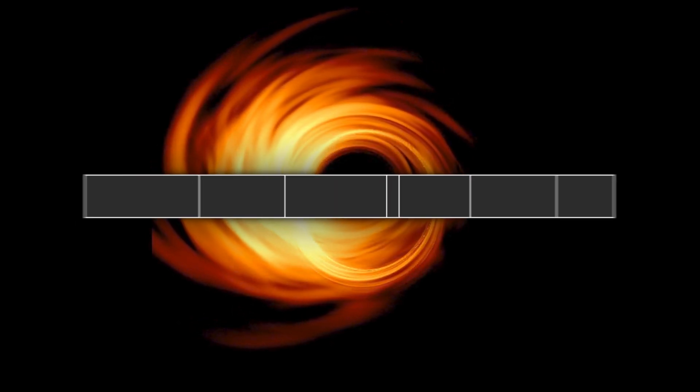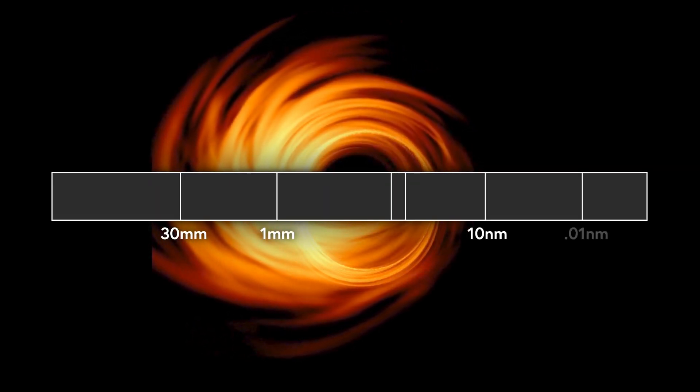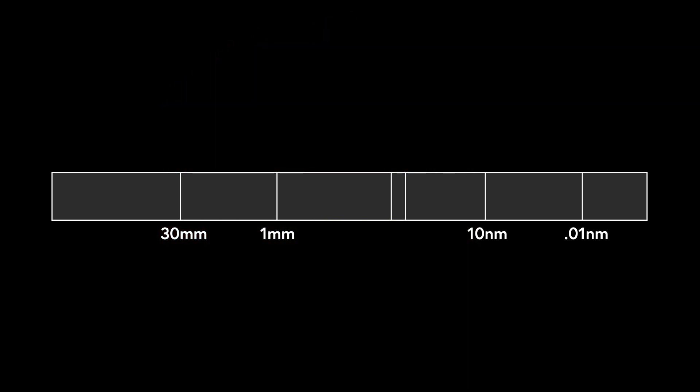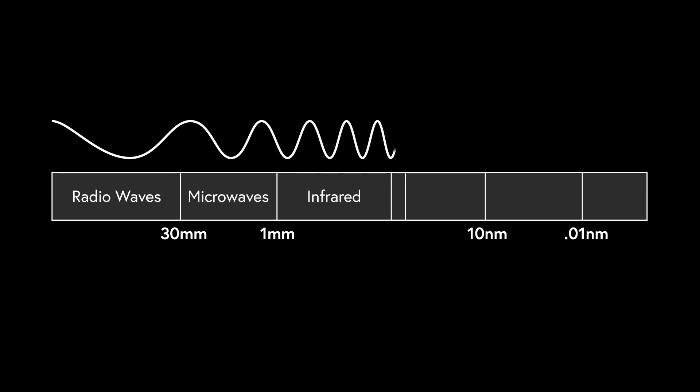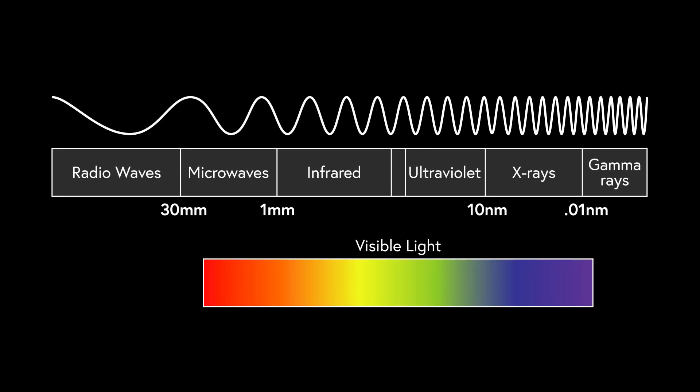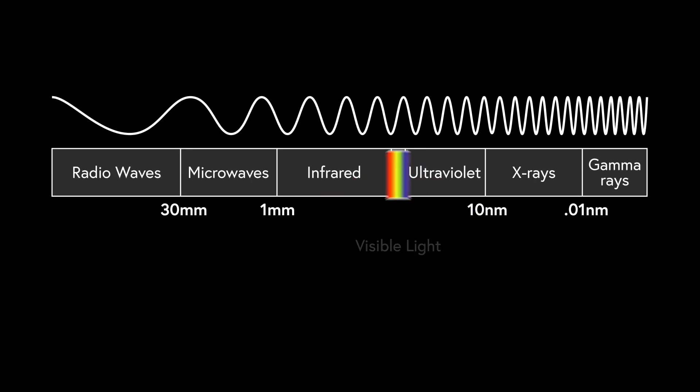Light can be viewed as a wave. The type of light depends on the wavelength — the distance from one peak in a wave to the next. Longer waves include radio waves and microwaves. Shorter waves include X-rays and gamma rays. All the colors humans see make up only a tiny portion of the spectrum of light.